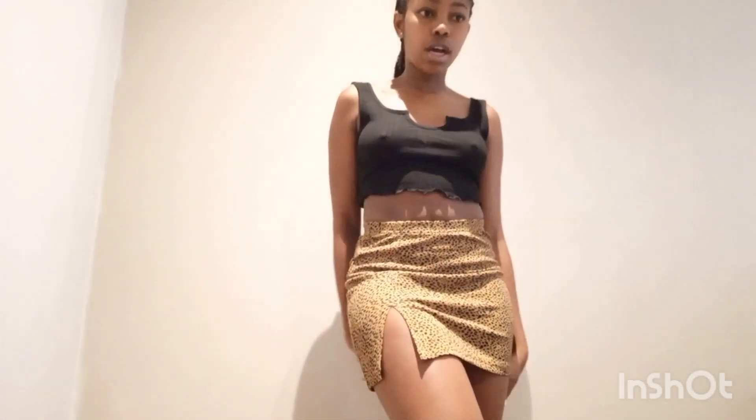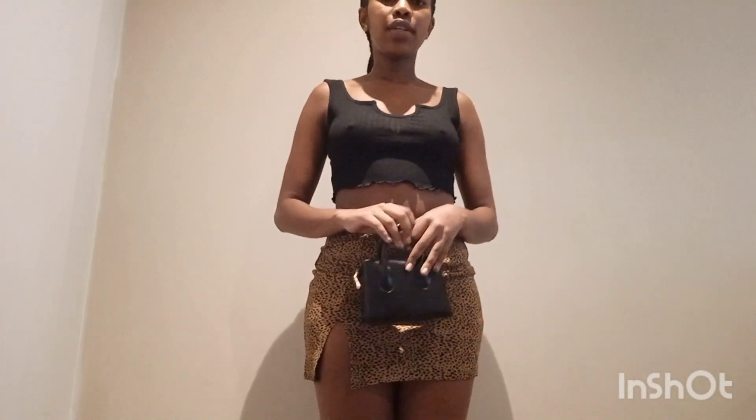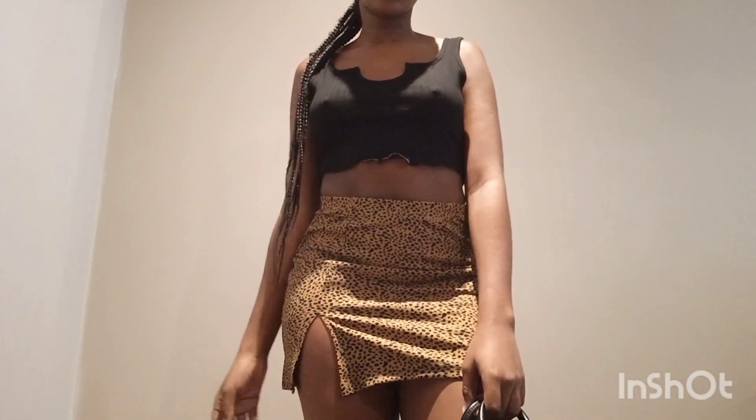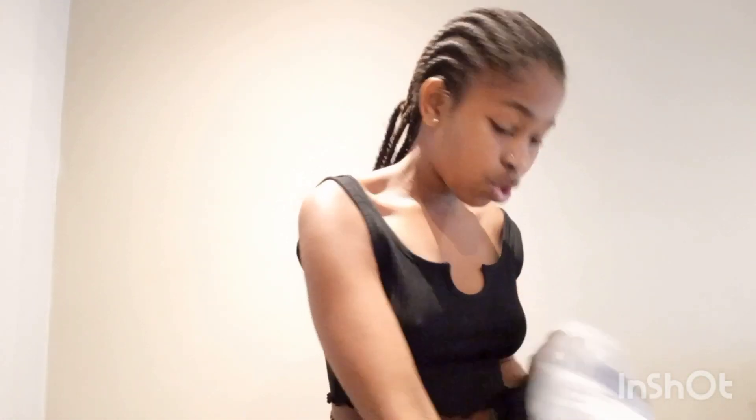This is the first outfit — just a chilled look with the bag. Chill vibes: not going out for anything fancy, just want to look cute and super chill — this is what you wear. The skirt is great. It's giving! That's the first skirt outfit. Now the last skirt — size small.